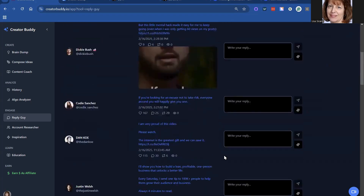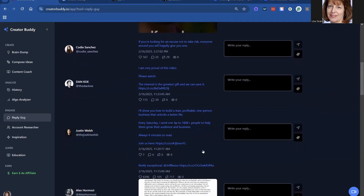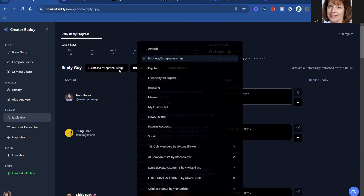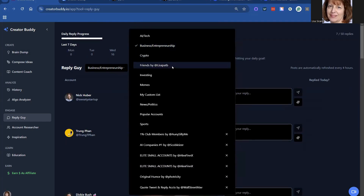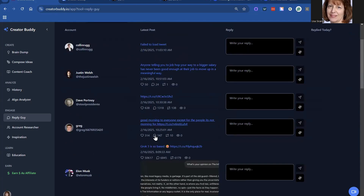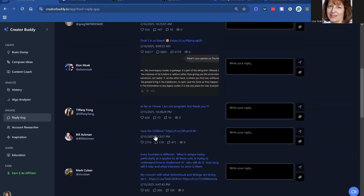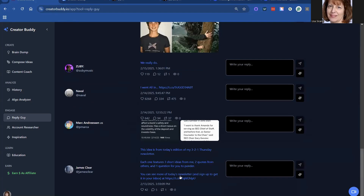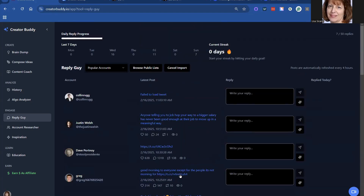You can also use their lists as well — Business and Entrepreneurship. You can see all the different things that come up under these. Alex has really put a lot into this for you already, so you don't have to do a ton. I've got friends, my list that I did, there are some on memes, my custom list, popular accounts. Sometimes when you respond to the popular accounts you may get a lot of impressions depending on what you're responding to.